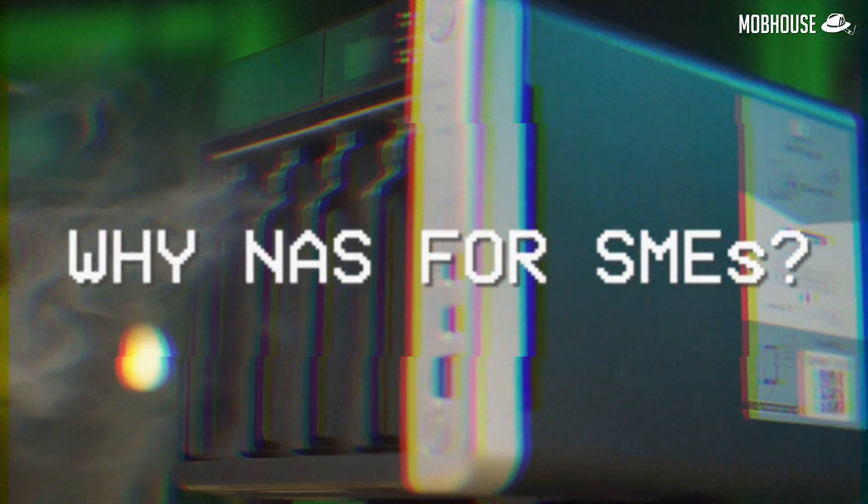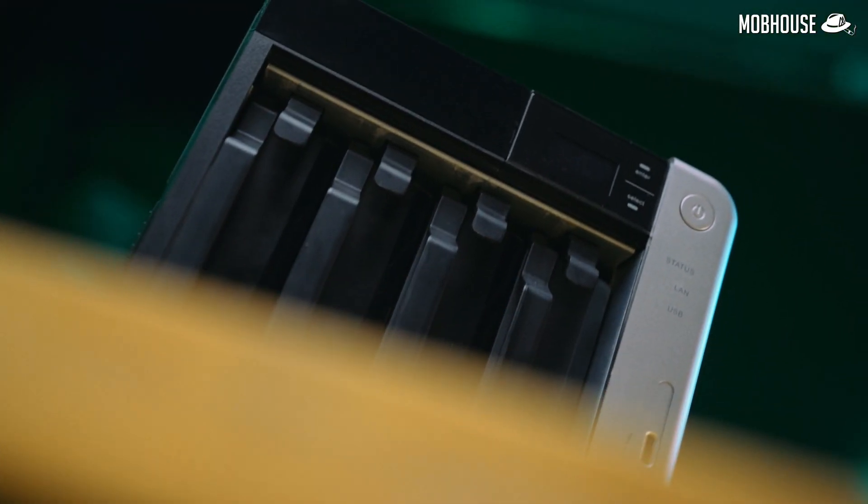Also, some NAS can even be run as a private cloud, which means that you can connect to it no matter where you are on this planet as long as you have a viable internet connection. Now that you know what a NAS is, why do small medium enterprises even need one?